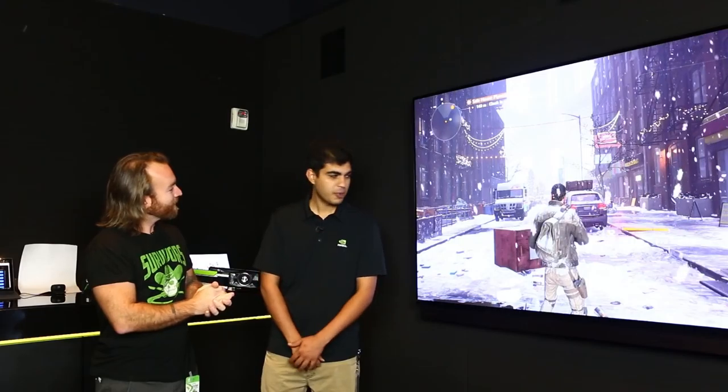Here we are inside the super sleek demo room for NVIDIA Graphics. I'm joined today with Samir Dhillon, the technical marketing manager for NVIDIA. Thanks so much for being here. Thank you so much for being with us, David.